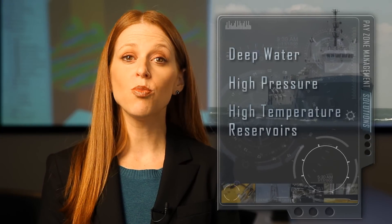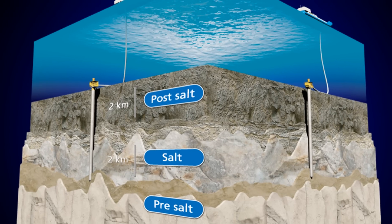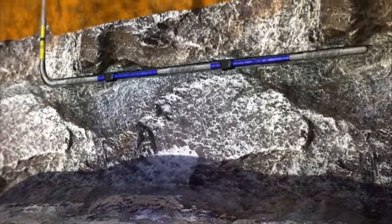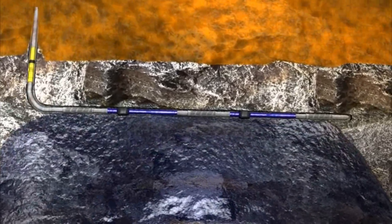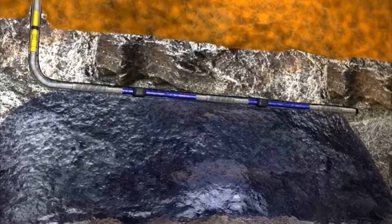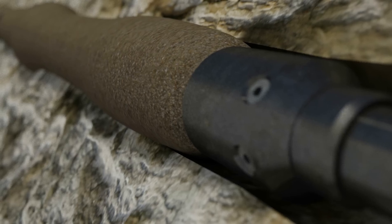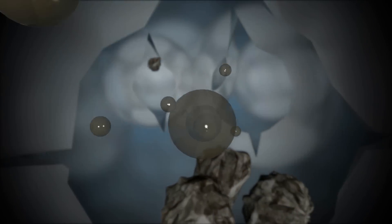Our pay zone management solutions also create value from deep water and high-pressure, high-temperature reservoirs, with unmatched experience at drilling through and beneath salt layers. And the industry's most comprehensive line of completion and production solutions for controlling sand, optimizing production, and assuring flow. Our new GeoForm sand management system has shaped memory polymers that expand downhole, conform with the borehole, and provide reliable sand filtration without gravel packing.